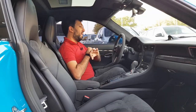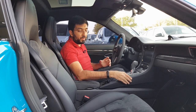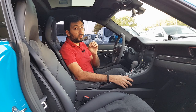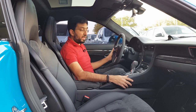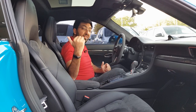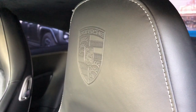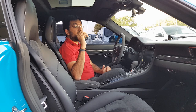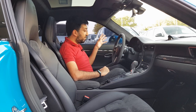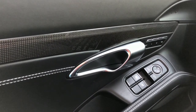Step inside and you have quality materials pretty much everywhere — not a single bit of cheap plastic. There is alcantara on the steering wheel and on the seats. The seats are made of leather and alcantara with white stitching and a Porsche logo inscribed on the seat itself — really quality. There are carbon fiber trims everywhere, and on the door you get a mixture of leather and carbon fiber with an aluminium handle.